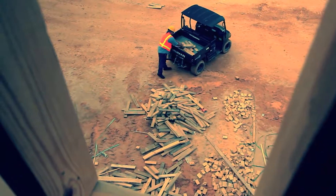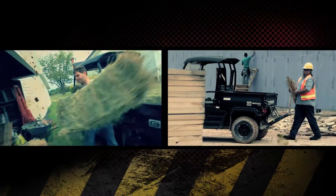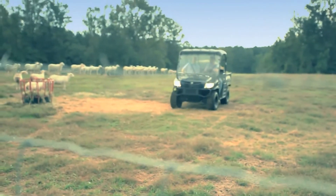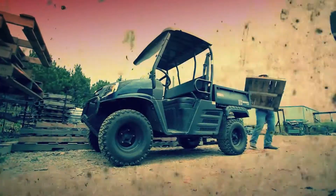Throw in a 14.4 cubic foot cargo bed with optional hydraulic dump and you can load, move and unload whatever the job requires. A compact frame and four-wheel hydraulic disc brakes help you navigate the most challenging terrain.